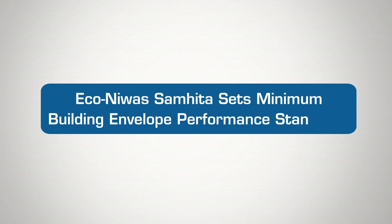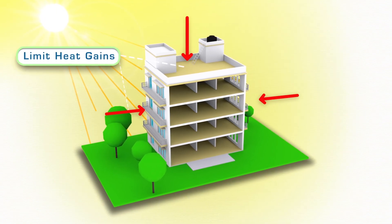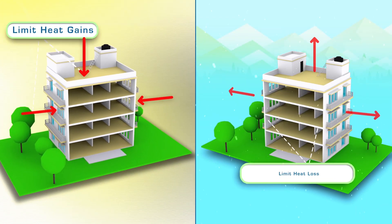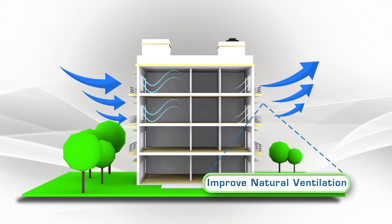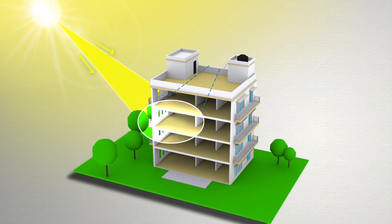The code sets minimum building envelope performance standards. These include limiting heat gains for hot climates and heat loss for cold climates, improving natural ventilation potential, and improving daylighting potential.